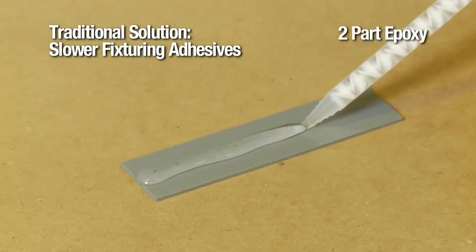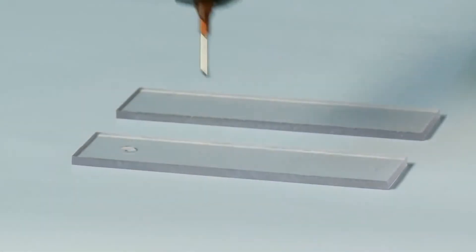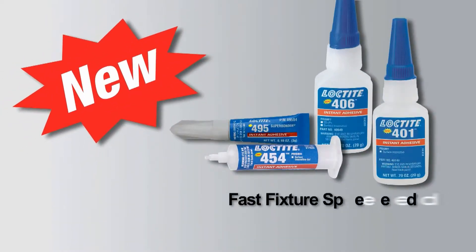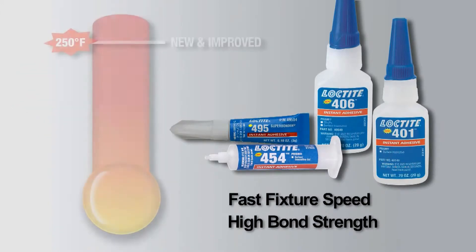Because of this temperature limitation, end users have traditionally turned to multiple-step, slower-fixturing, and often weaker adhesives — that is, until now. Henkel has developed an innovative upgrade to its premium surface-insensitive line of instant adhesives.